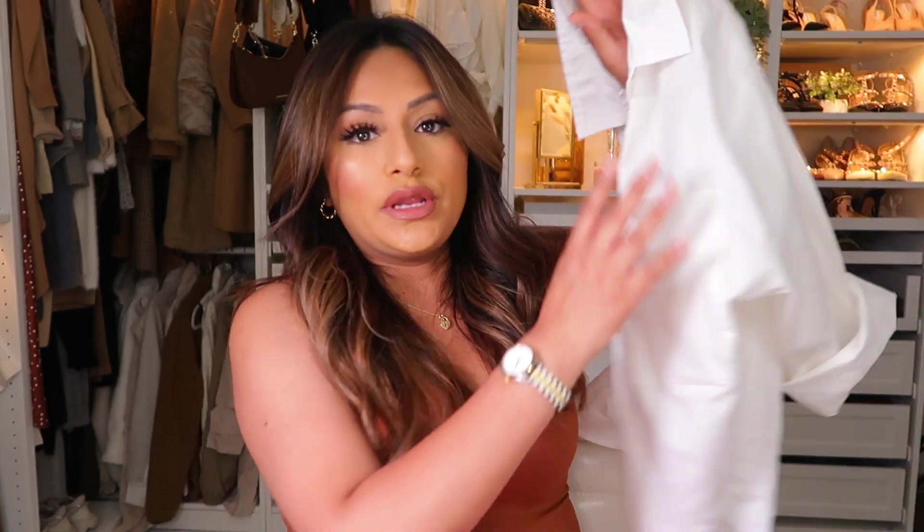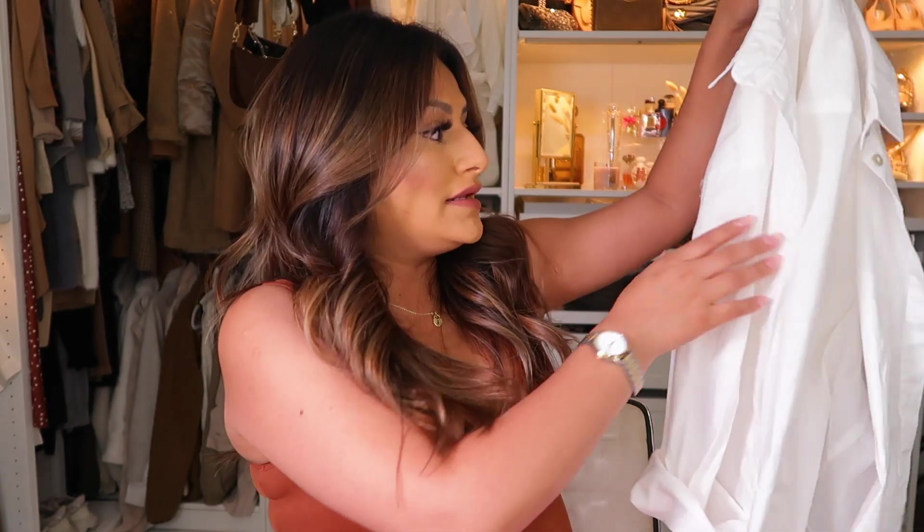I usually like to treat long sleeve shirts as a cover-up, wearing a white long sleeve t-shirt over a bathing suit. I picked one up from Walmart a month ago but it's out of stock — I'll let you guys know if it comes back. An alternative is this one from Target — it's a boyfriend button-up with a more structured look that I think looks really nice with bathing suits as a cover-up.